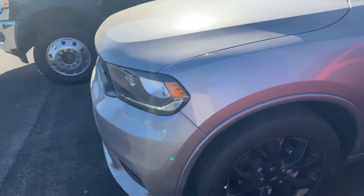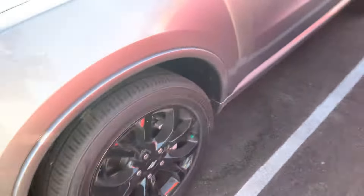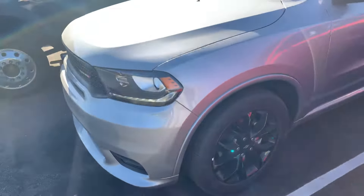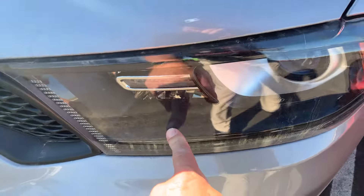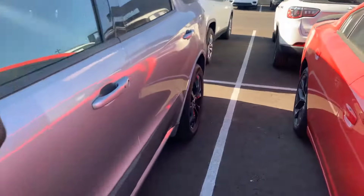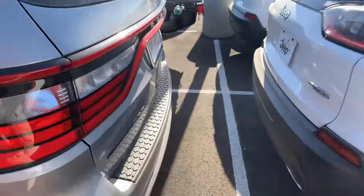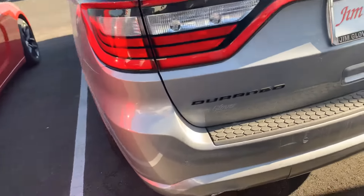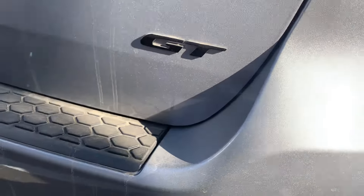These black 20-inch wheels really set it off — they look fantastic all shined up. You've got your blacked-out bezels inside, so they're all black rather than the chrome look. This blacktop package is really nice. You get your black badging on the back as well.